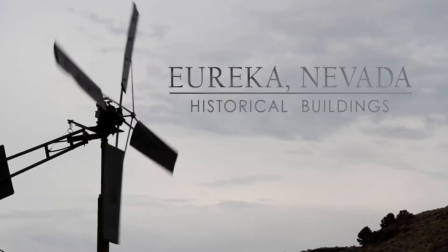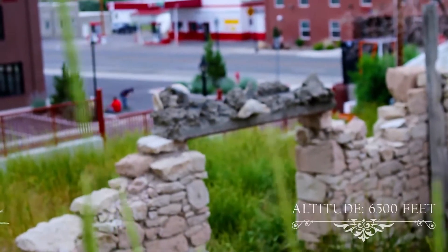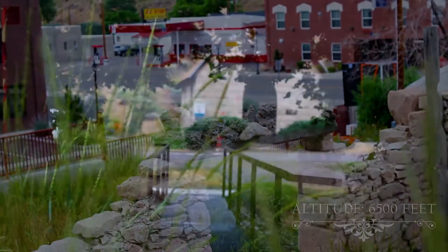Well, first off, I'd like to welcome the people to Eureka, Nevada. We're a little town that sits at 6,500 feet. Our population is about 600.